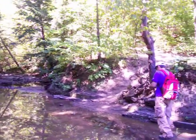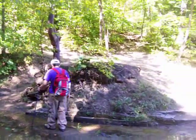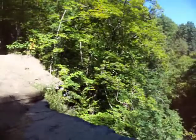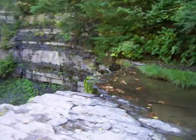This is Platterkill Nature Preserve and we're at one of the waterfalls. It's not flowing right now, but I'll give you a view of what it looks like. When it's flowing, it's pretty awesome. Right now this is pretty much all you got — a little trickle.